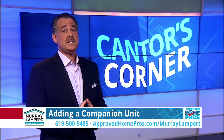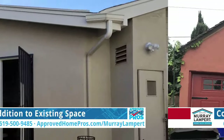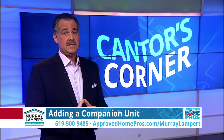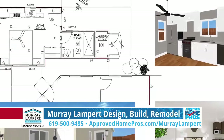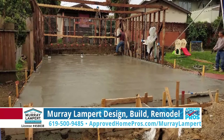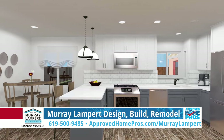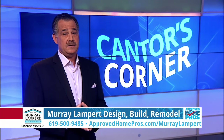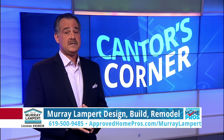Companion units are a great solution for rental income or space for a loved one. There are three types: additions, detached buildings, and conversions of existing space. Conversions of existing space like garages or basements are the most economical, followed by additions, with detached buildings being more expensive due to utilities. In most cities you can build up to 1,200 square feet detached or up to 50% of the existing living space attached. Before incurring any fees, find out what's buildable on your property first. Square footage is important on detached rental units to maximize return on investment — don't undersize. If you're considering a companion unit, the best way to evaluate designs and cost is seeing examples of actual projects.